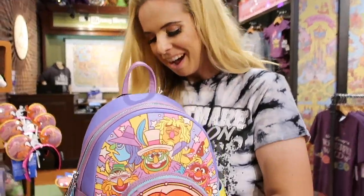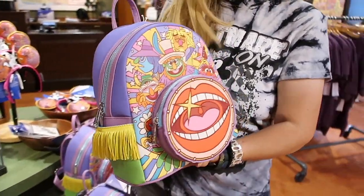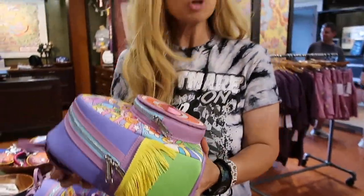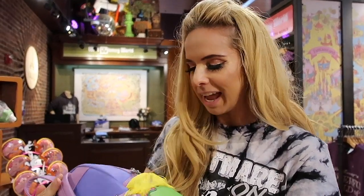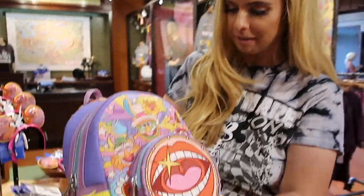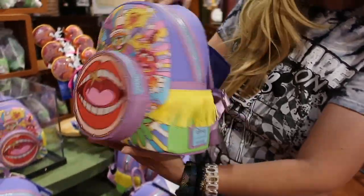It is $90. You do get an annual pass discount, which will make it about $18 less. They get me every time whenever there's Muppet stuff — I love the fringe.